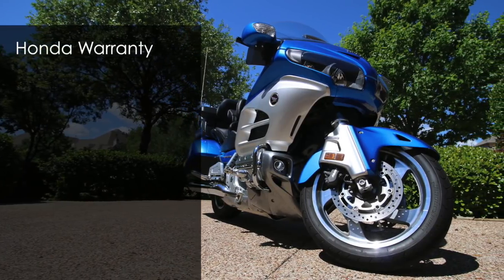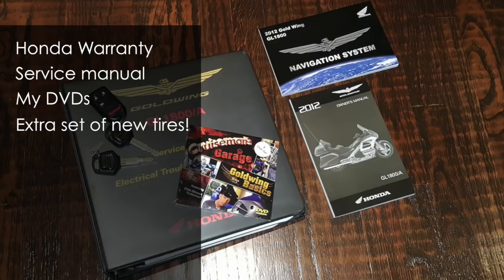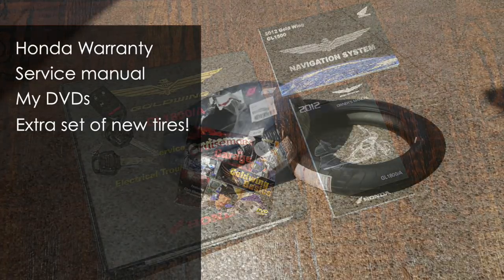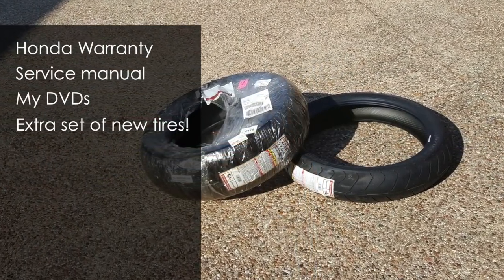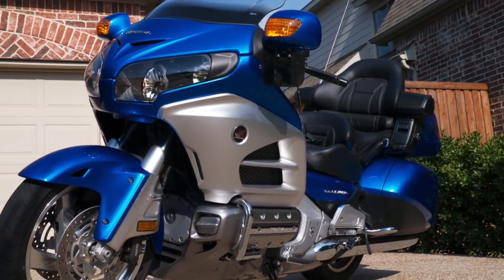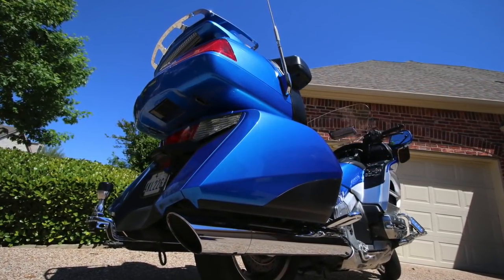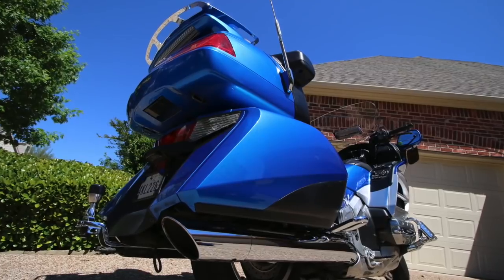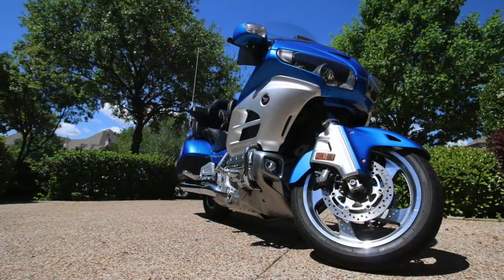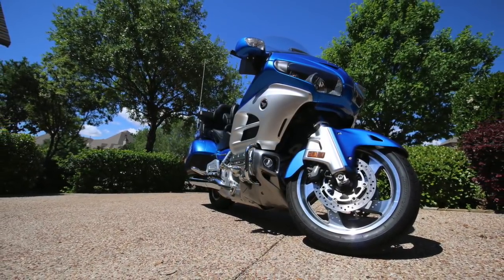This bike has a Honda extended warranty that's good through November of 2018, and I'm including the full Honda service manual along with a brand new set of my maintenance DVDs. I also have an extra brand new set of Bridgestone tires that I'm including. I'm willing to bet this is the nicest 2012 Goldwing in the state of Texas. No bike has been taken better care of than this one, and it only has 49,000 miles on it — that's nothing for a Goldwing. The internet's full of people talking about 200,000 to 300,000 miles on a Goldwing engine.